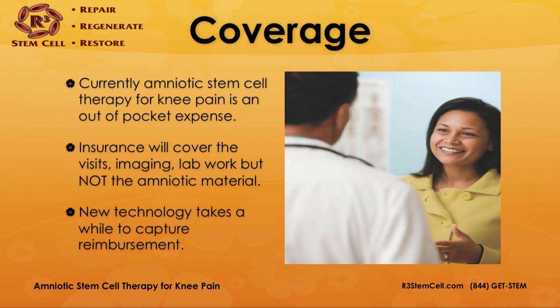Regarding coverage: currently, amniotic stem cell therapy for knee pain is an out-of-pocket expense. Insurance will cover the visits, the imaging, and the lab work, but not the amniotic material. It is covered during surgery if used in a spinal fusion as an allograft code, but not during a standalone knee injection. It's new technology and it takes a while to capture reimbursement from Medicare, Blue Cross, and so on.